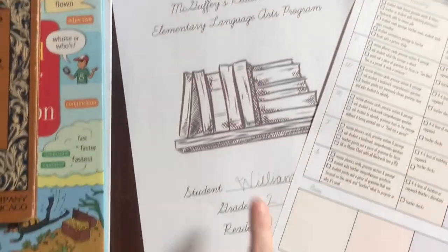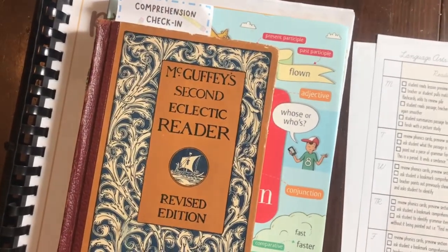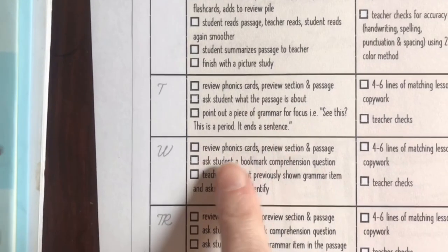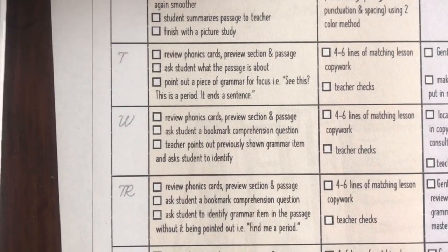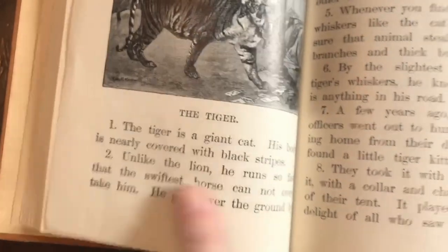The cover looks like that. So we've got William — he's a second grader — and today we're using the McGuffey Second Eclectic Reader, Lesson 32. He's a level two. We're going to start with reading. His phonics cards are all mastered, so I'm not making him review them at this point, but we are going to read and review the preview section and then he'll read the passage.